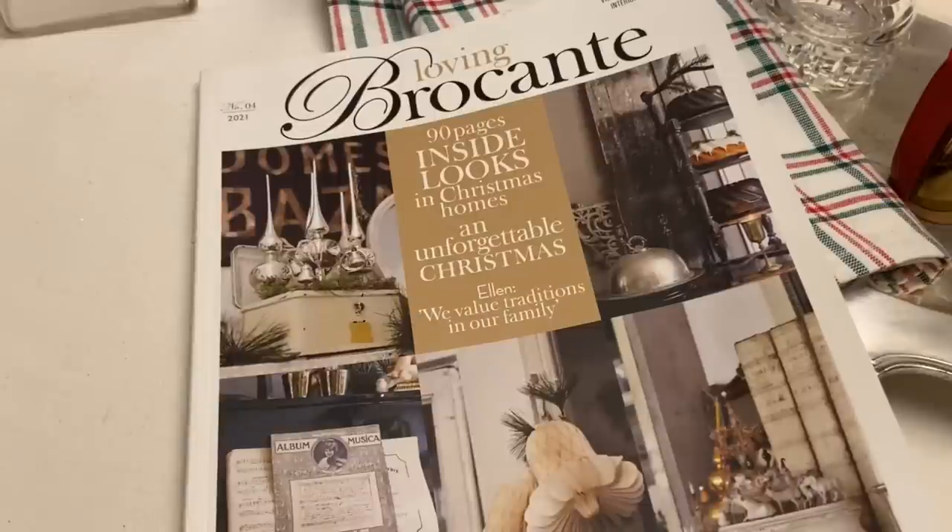Hi everyone, it's Tarnished Treasures and I have a thrift haul to share with you. Have you ever been thrifting and found something you were looking for? It has happened to me a few times, but in general I just like to go. I don't expect anything — I really enjoy browsing and letting my mind be creative. But this thrift trip, I found some things that I was looking for.